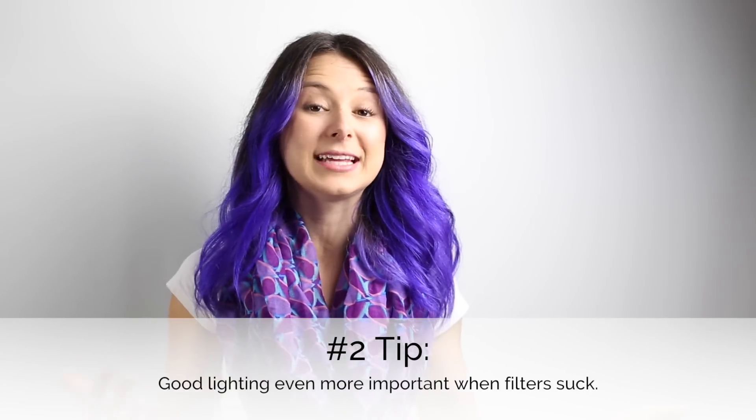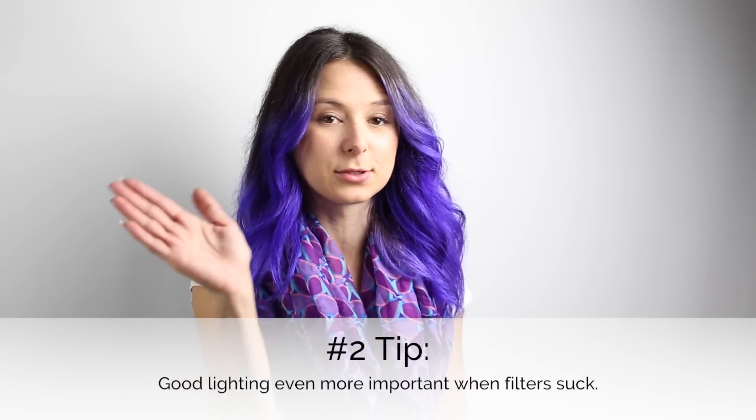My number two tip about Snapchat is lighting. Lighting is important in everything we do with videos. The thing about Snapchat is you can't really edit your photos. You have those horrible filters that make you blue or black and white, and those are your only options. So you need to have really good lighting. What I do — I snap every time I walk to Starbucks because there's light shining behind me and it's so pretty.